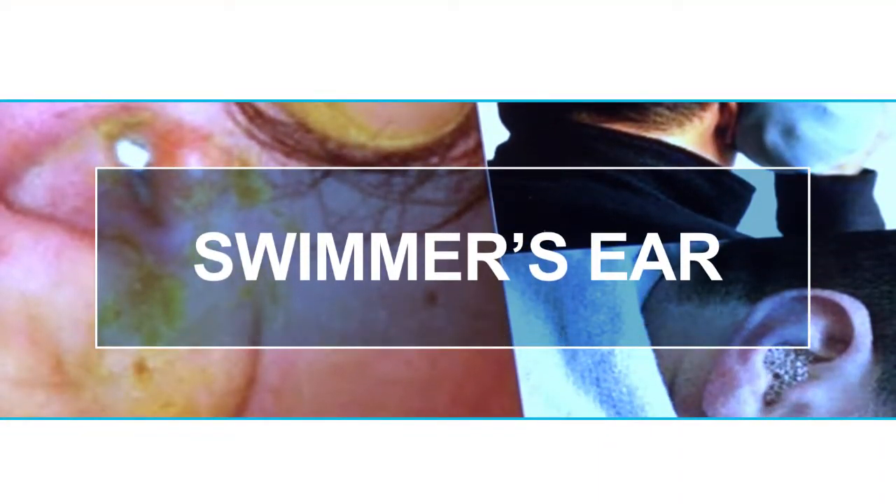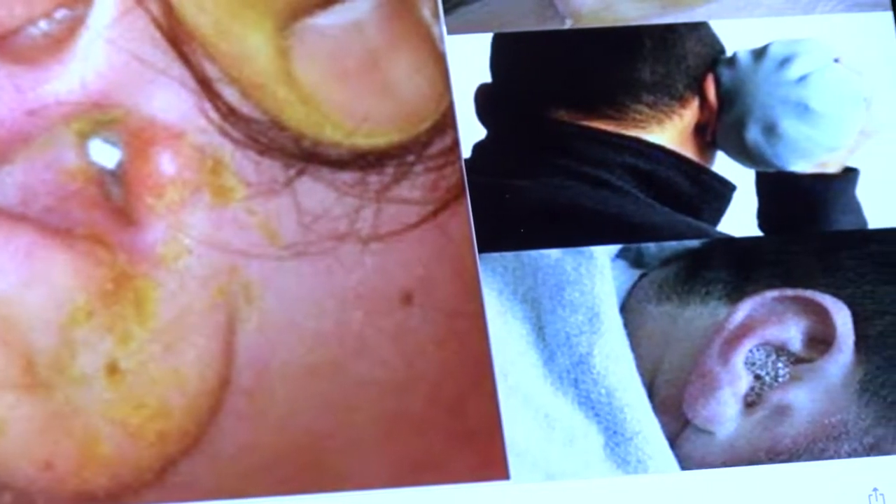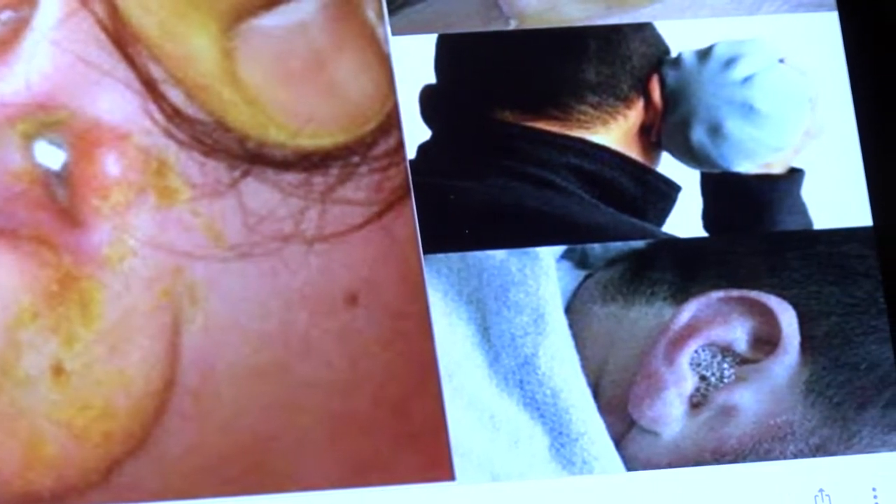The first is swimmer's ear — an infection in the outer canal, usually caused by water that's trapped for a lengthy period of time in the ear canal. Janelle Chose is a certified nurse practitioner at Essentia Health in Fargo. She says stagnant water in the ear canal is a good bacteria breeding ground for this common ailment.